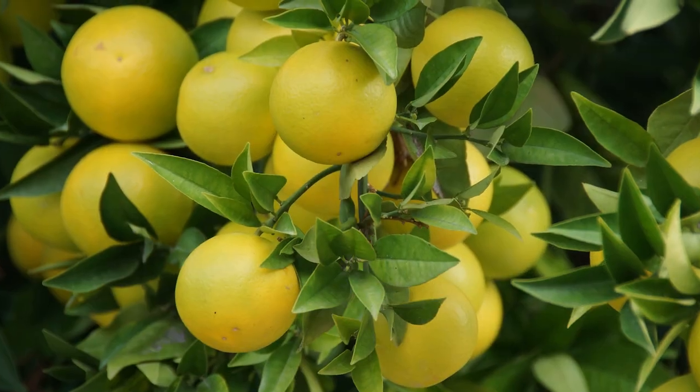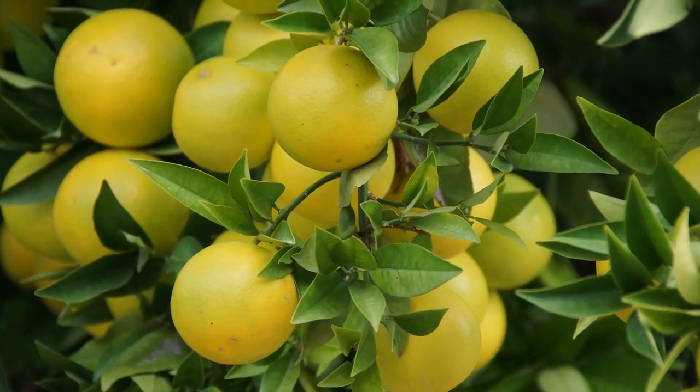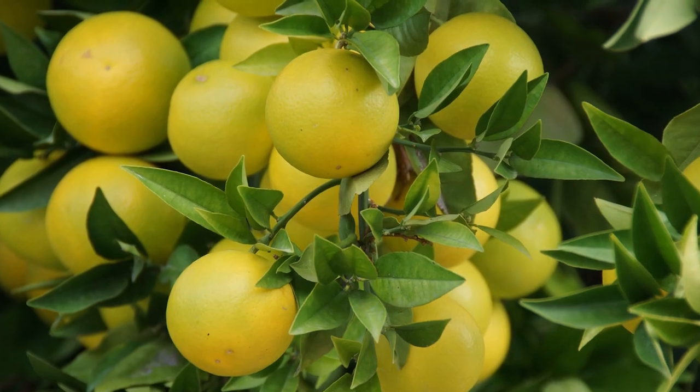Did you know that grapefruit actually wasn't known as its own fruit until after the 1830s? Before that it was considered just another pomelo. Grapefruit is actually grown on a tree — a beautiful tree with nice green leaves — and the fruit is about the size of a baseball. It's a pale orangish yellow and inside it's a beautiful blood orange color. Most of us have probably tried grapefruit before and know about its tartness and slight sweetness.